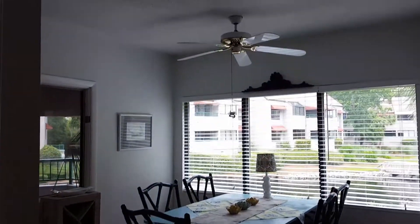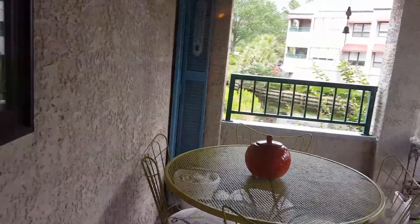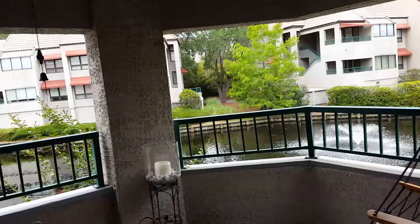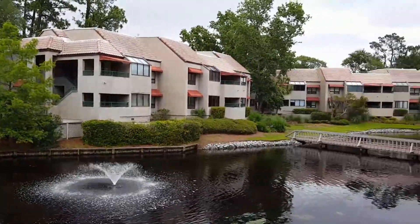Nice table. Knickknacks. Good sized balcony out here, and all of this is staying. Take a look out here at the view — the pool is over here, and then this is your view.